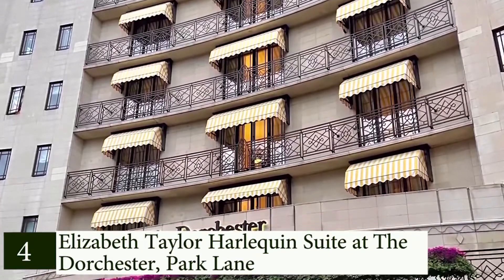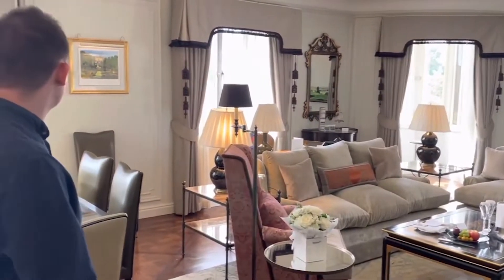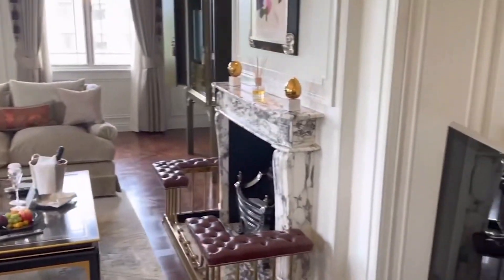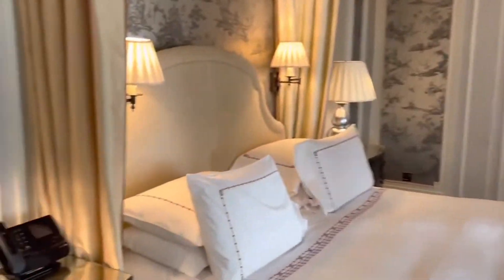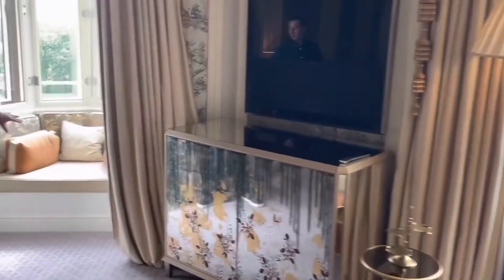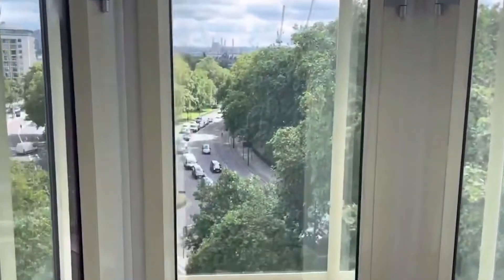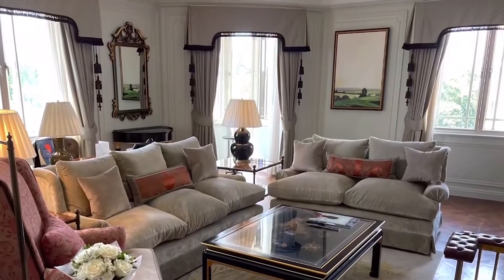Number 4: Elizabeth Taylor Harlequin Suite at The Dorchester, Park Lane. One of the best hotel suites in London, the Dorchester's Elizabeth Taylor Harlequin Suite radiates glamour like the icon for whom it is named. The largest roof suite at this five-star hotel, it provides bespoke luxury and unmatched service. The two-bedroom, two-bathroom suite features a pink marble bathroom with marble and onyx throughout. French doors open onto a private terrace with a commanding view over Hyde Park. Guests in the 165 square meter suite enjoy butler service, pressed clothing, chauffeured transfers, discreet unpacking and packing, and a mahogany dining table that seats eight.